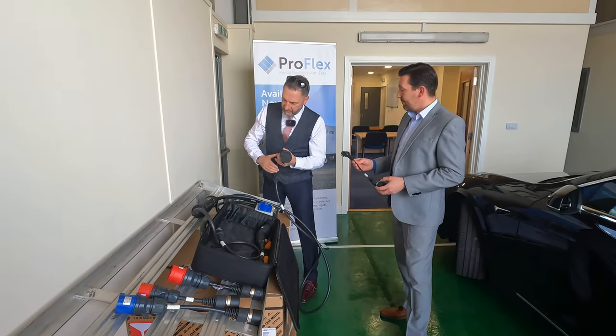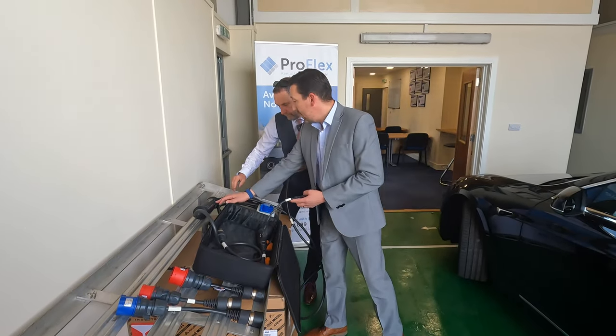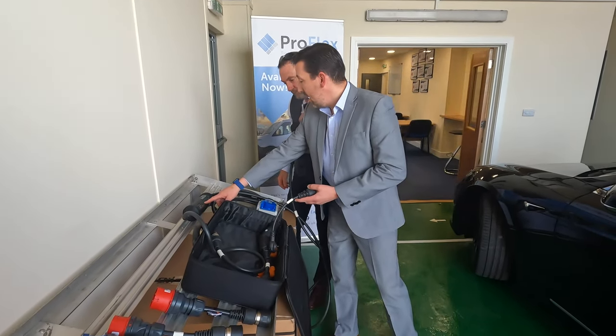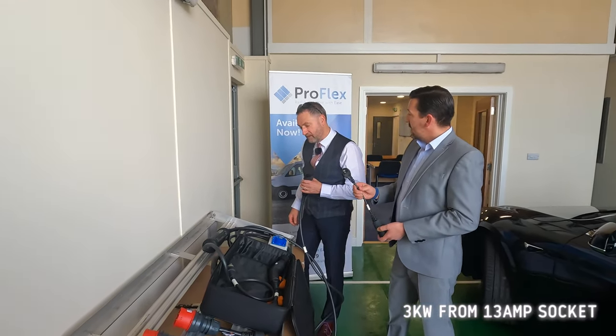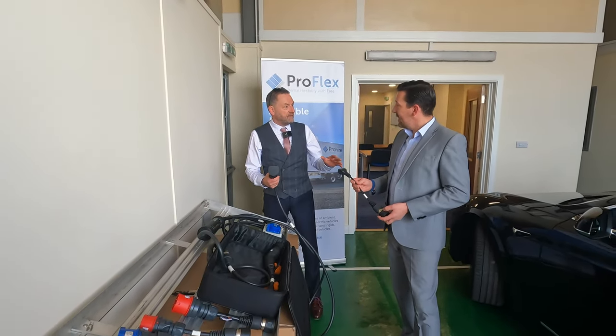It also has current fault monitoring on the cable. When you've plugged it in, it will show you which amps it's set on, and it will automatically deliver a three kilowatt charge when plugged into a 13 amp socket.